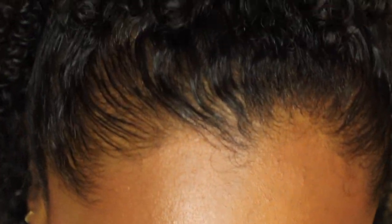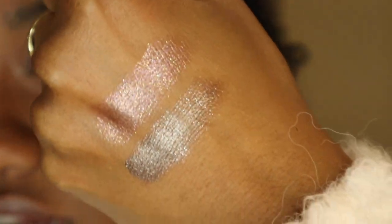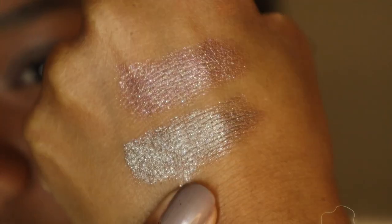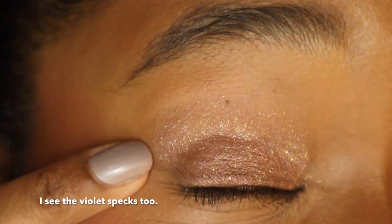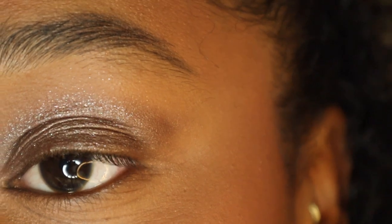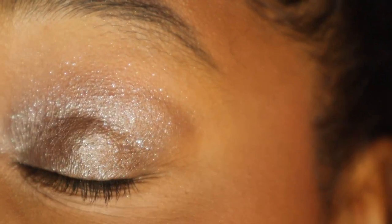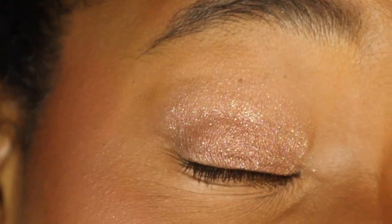On me, Mink is a true gunmetal. Let me swatch both on the back of my hand — it is a taupe, but since I'm brown-skinned with golden neutral undertones, it pulls more gunmetal than taupe. This is Mink and this is Tea Rose. Tea Rose looks a lot more plum and pink on the back of my hand than it does on my eye. I can really only see gold specks and what looks like a brown base, which is why it looks so much like my skin tone.